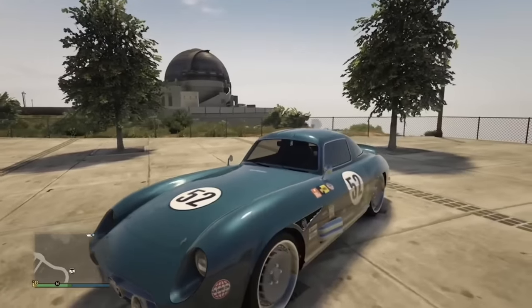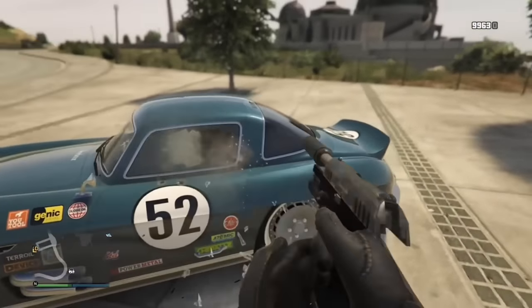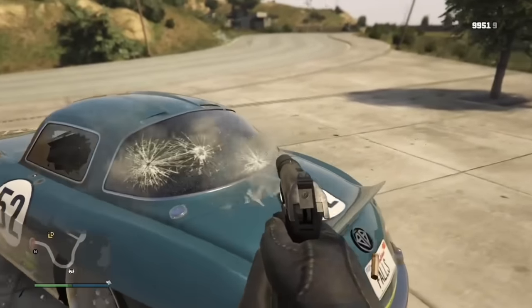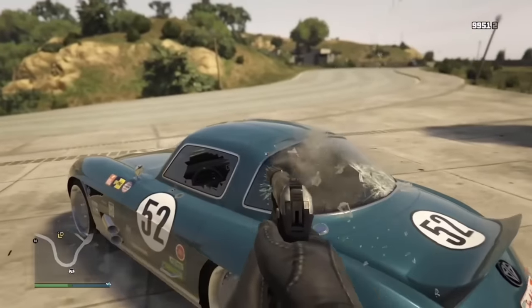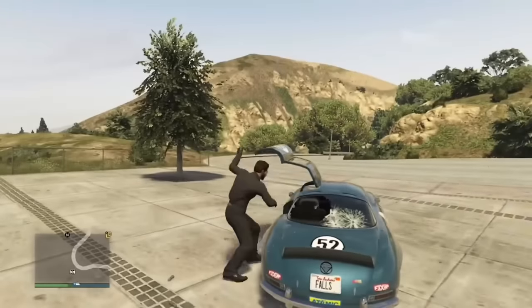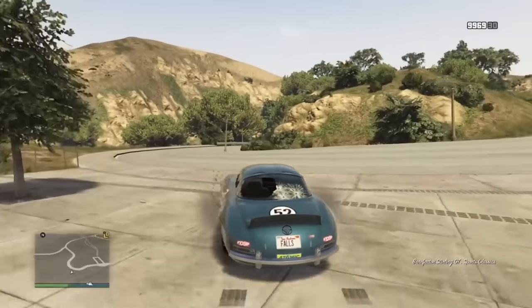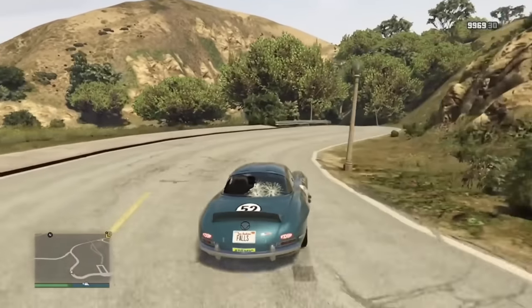There used to be a glitch when the Sterling GT was converted to a HSW car that gave it bulletproof windows. This made it a very good car for grinding — insanely fast on the freeway with bulletproof windows, and NPCs rarely shoot rockets at you. Unfortunately, it's a bygone era — it has now been patched.